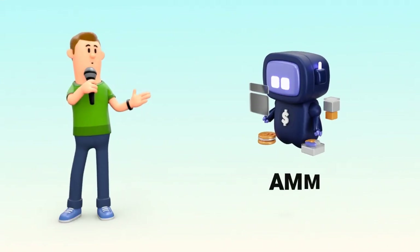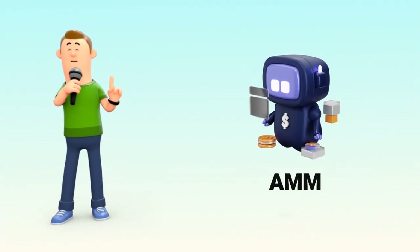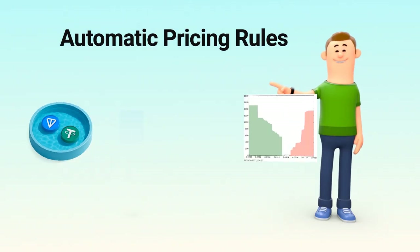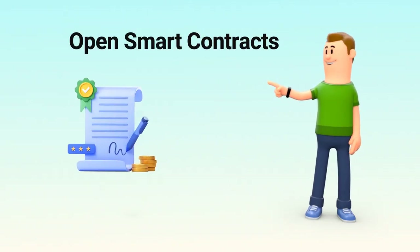In short, AMMs are the smart, always-on machines that let anyone swap tokens anytime. They rely on shared liquidity, automatic pricing rules, and open smart contracts, making decentralized trading possible for everyone.